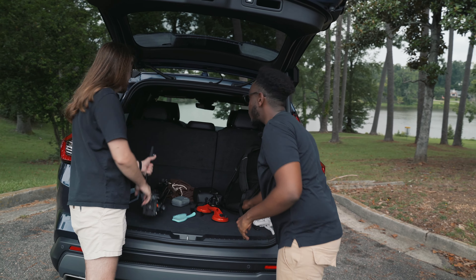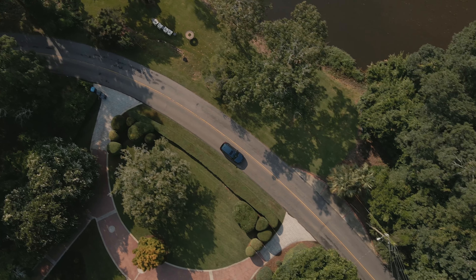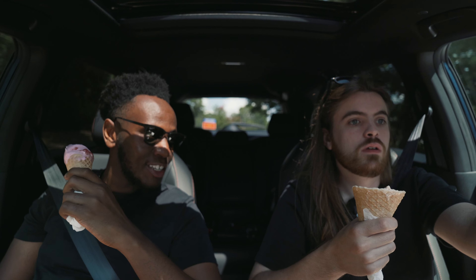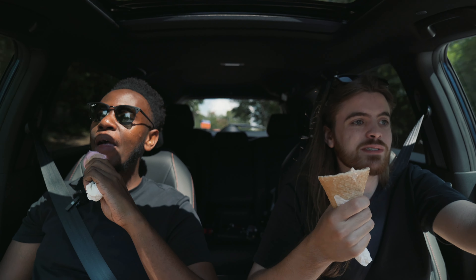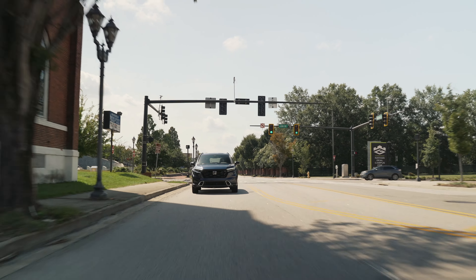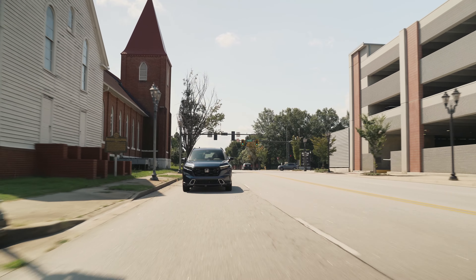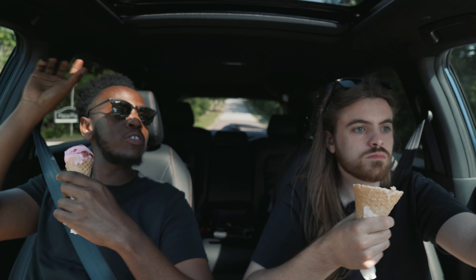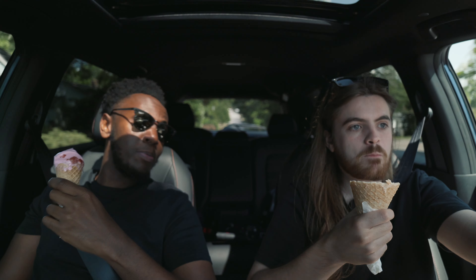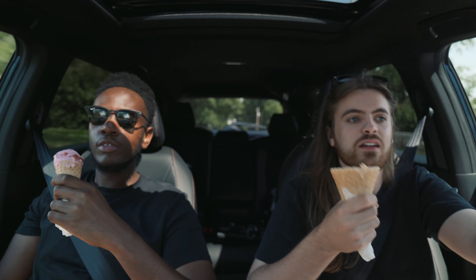What's really cool about it is the fact that the seat folding is also automatic. Honda has this active noise canceling feature depending on the model you get. It pretty much uses the speakers and all the microphones in the cabin to eliminate noise inside the cabin. It definitely is on this car, and it's virtually silent, honestly.